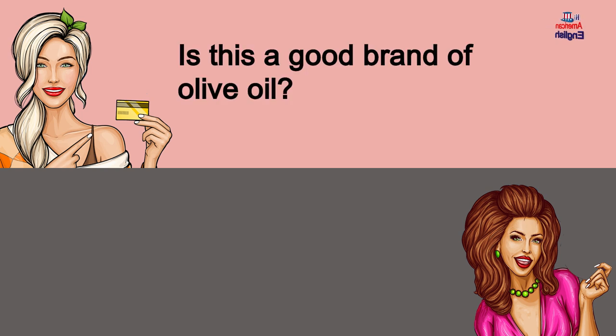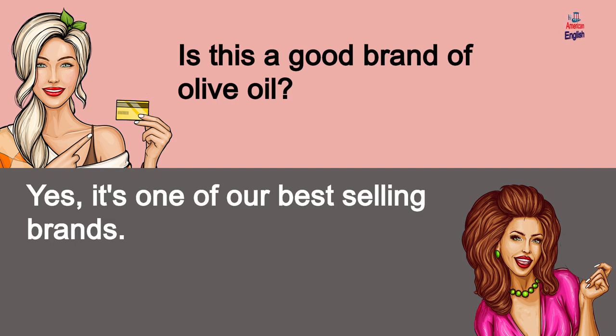Is this a good brand of olive oil? Yes, it's one of our best-selling brands.